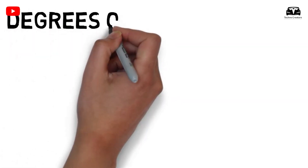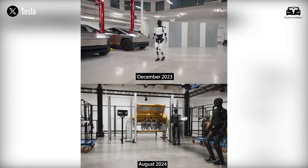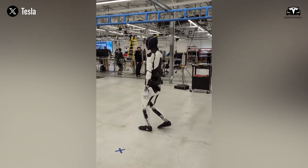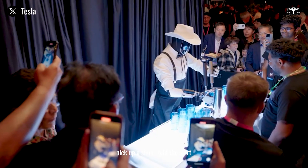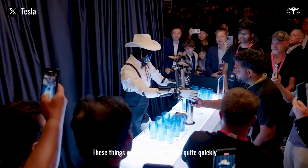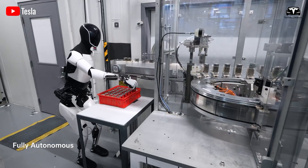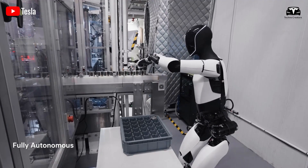Degrees of freedom refer to the number of independent movements a robot or mechanism can perform. In the context of humanoid robots, degrees of freedom represent the mobility of joints in various parts of the robot's body. This is why the Tesla Bot can effortlessly handle tasks requiring precision and flexibility — picking up a cup, picking up a shirt, folding the shirt. These capabilities will generalize quite quickly. Currently, the 11 degrees of freedom in Optimus' hands are nearly double those of many other humanoid robots, which only achieve five to six degrees of freedom.